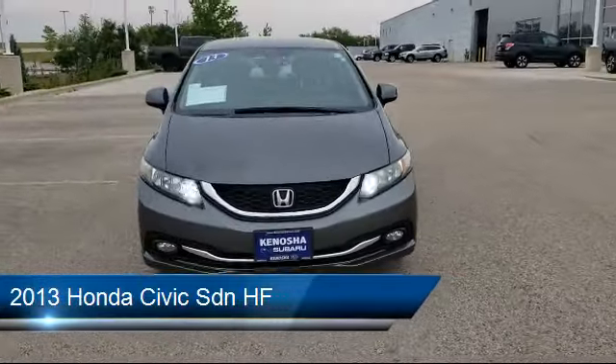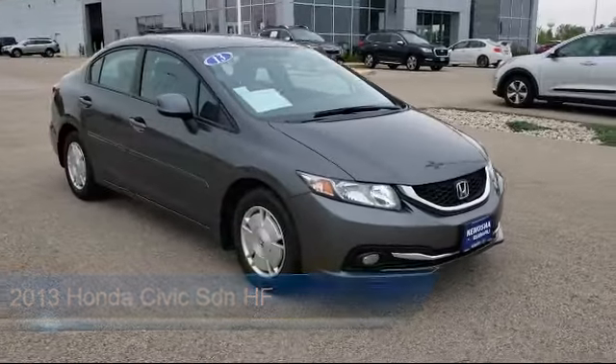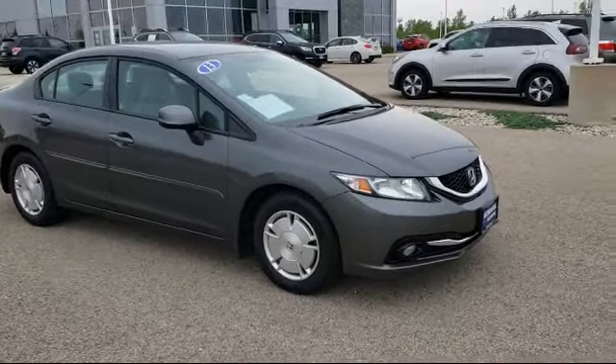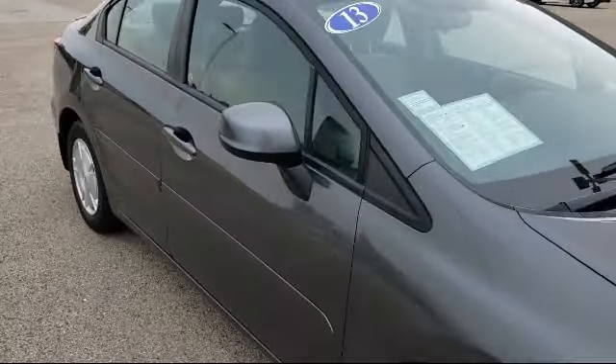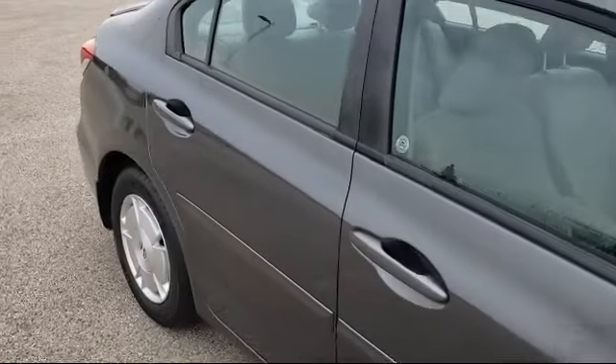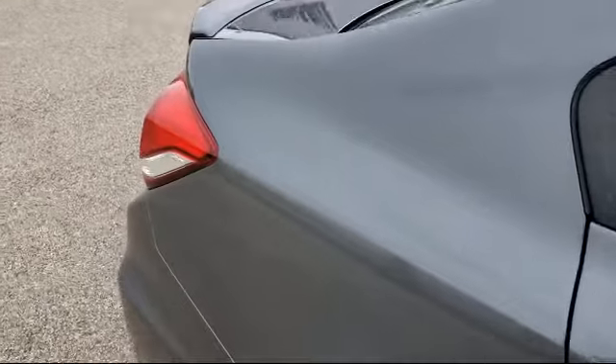which comes equipped with steering wheel controls, dual front side impact airbags, alloy wheels, rear spoiler, tire pressure monitoring system, keyless entry, air conditioning, traction control, CD player, power windows, and much more.